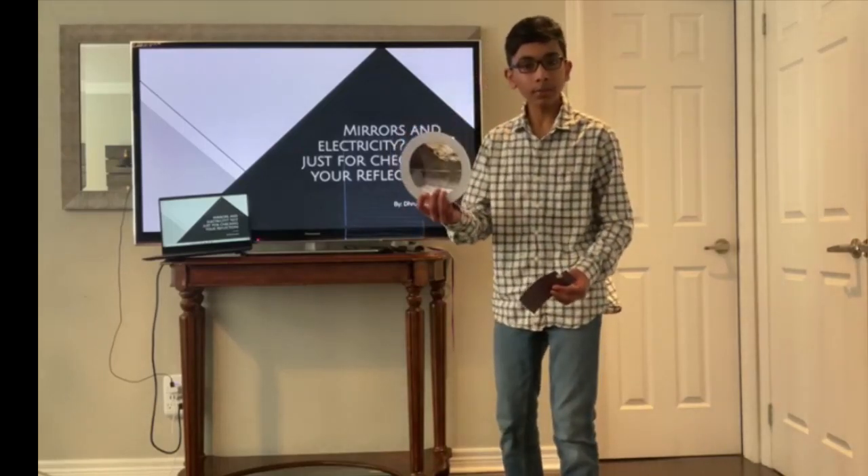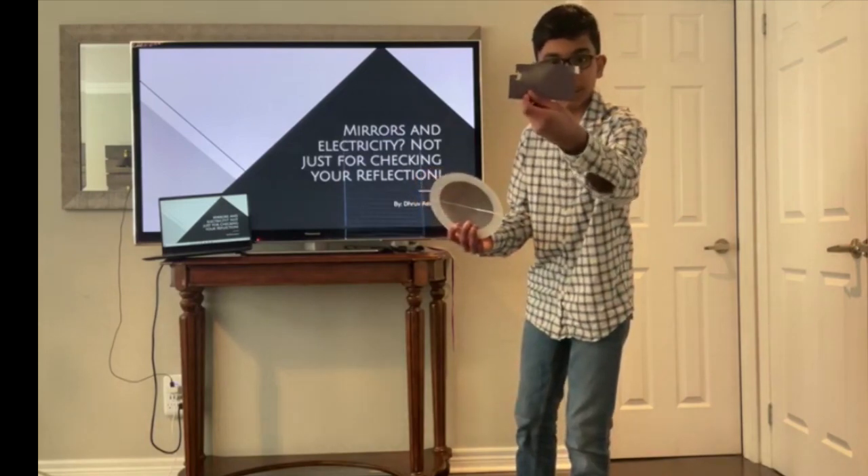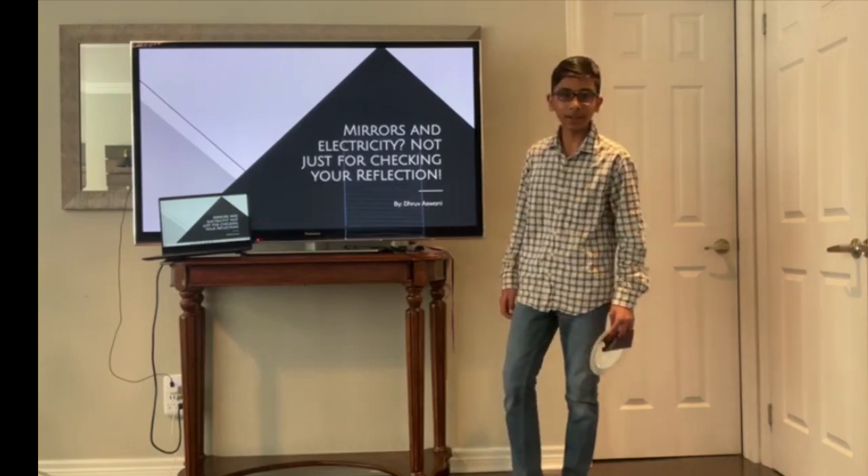Concave mirrors like this one can burn through things or even start a fire. For example, it burns straight through this piece of construction paper right here. If you think that's cool, join me in mirrors and electricity — not just for checking your reflection.